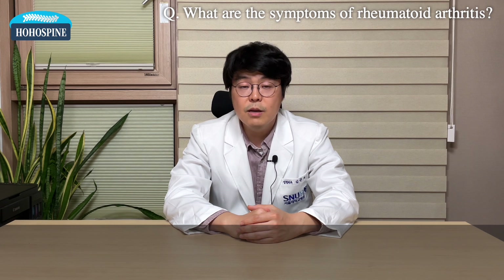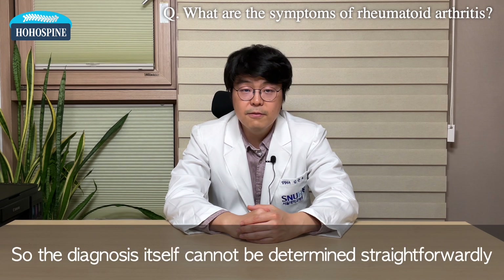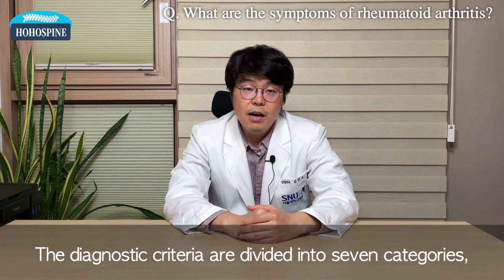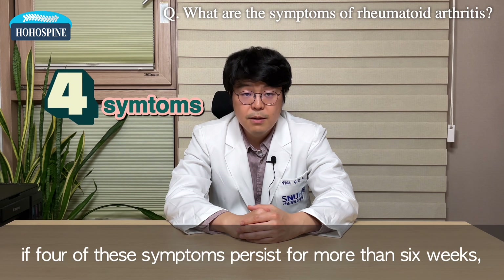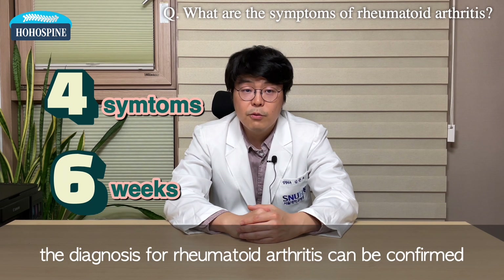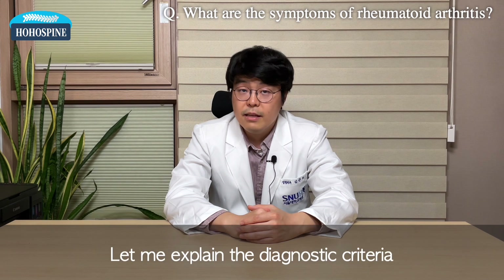The symptoms of rheumatoid arthritis are somewhat different from person to person, so the diagnosis itself cannot be determined straightforwardly. The diagnostic criteria are divided into 7 categories, and it is believed that if 4 of these symptoms persist for more than 6 weeks, the diagnosis for rheumatoid arthritis can be confirmed. Let me explain the diagnostic criteria.